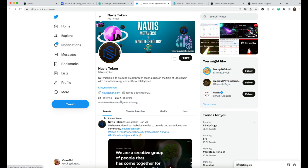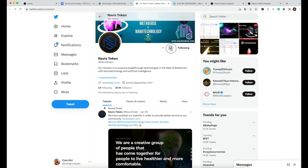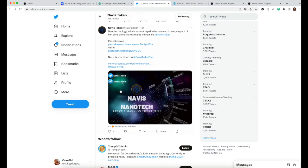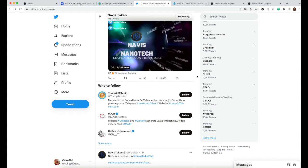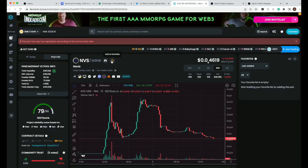Looking at their social media, they already have 20.1K followers, which is great to see. Their mission is to produce breakthrough technologies in the field of blockchain with nanotechnology and artificial intelligence. The AI trend is definitely something happening right now, so it's great to follow them on social media for updates. They also have a Telegram group for latest news.